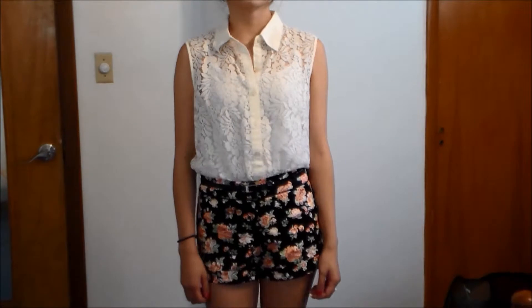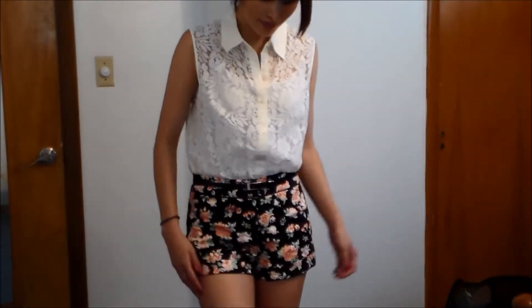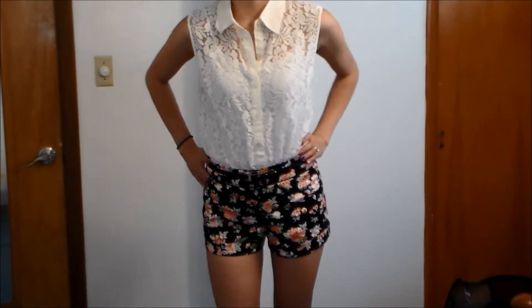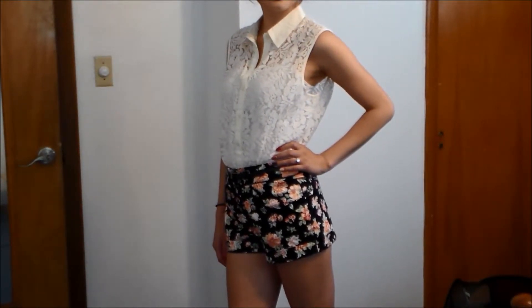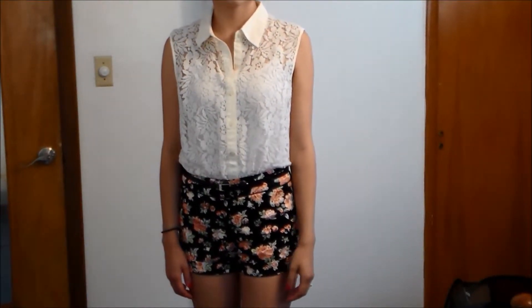The next outfit pairs together dressier shorts with a simple blouse. By wearing a blouse or a collared top, you can instantly dress up an outfit. I want my floral shorts to be the focal point of the outfit, so I kept my top very simple and plain, but the lace detail of the top helps to keep the whole look interesting.